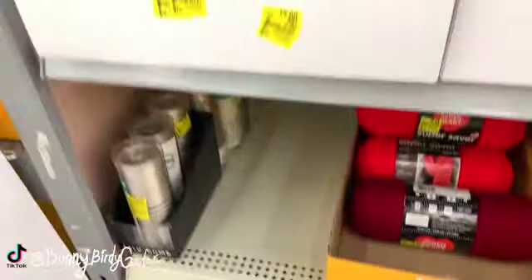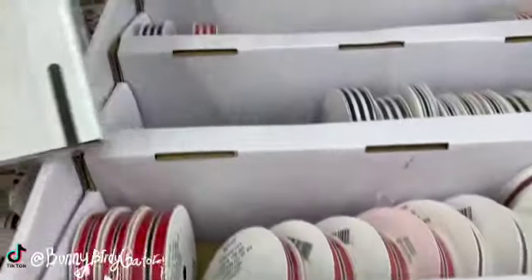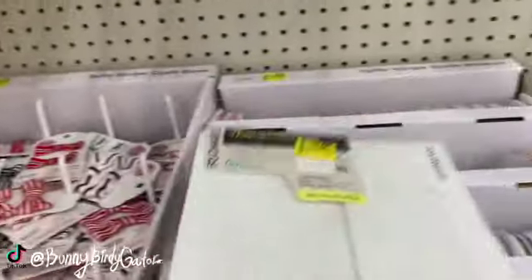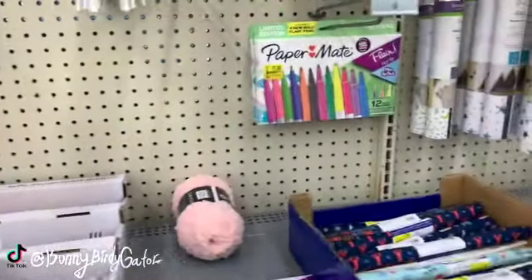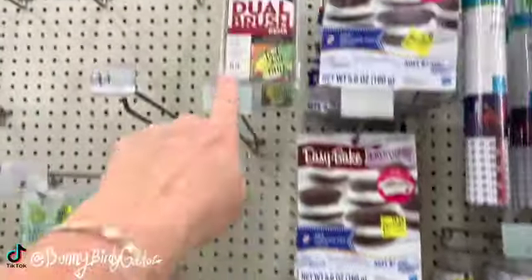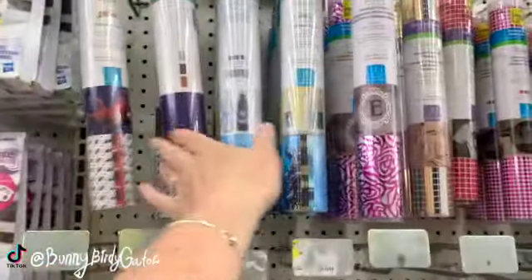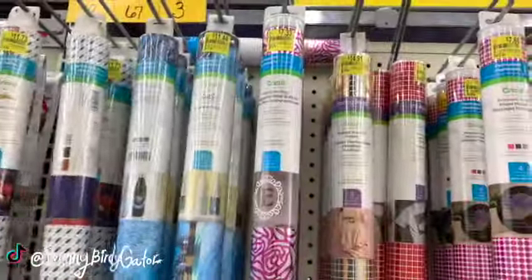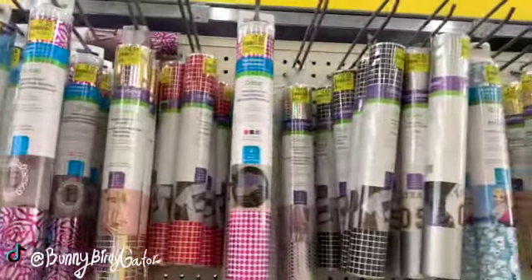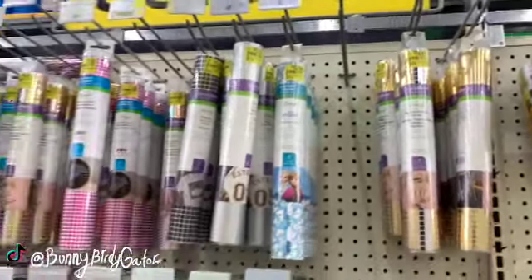We have a bunch of bows and ribbons for 75 cents. Paper Mate pens for seven dollars, down from $9.97. Dual brush pens down a couple dollars. We have a bunch of Cricut items down just a couple dollars each - Cricut vinyl, premium vinyl, metallic iron-on mosaics.